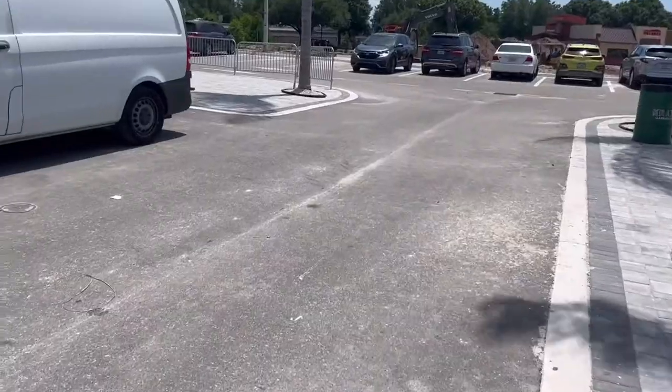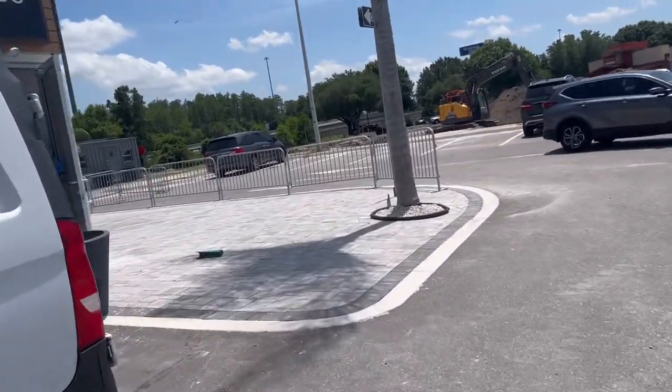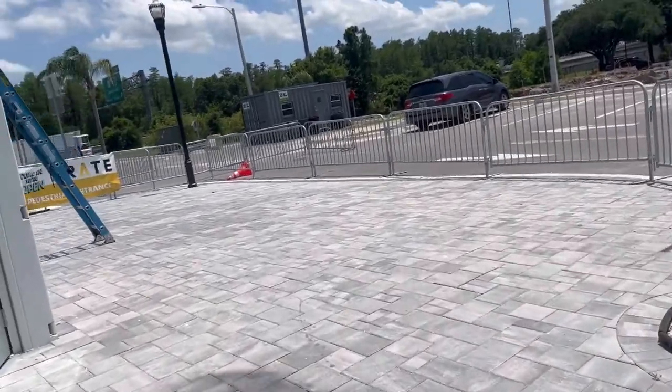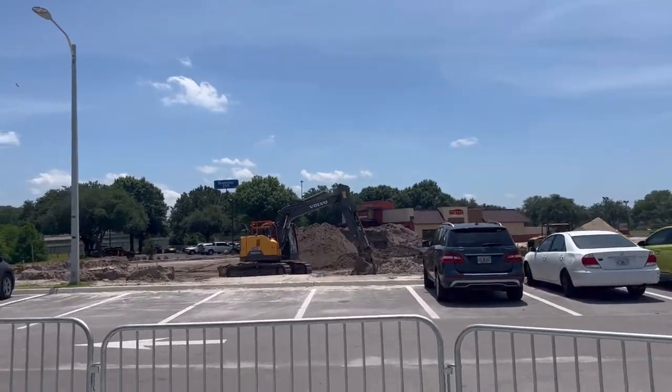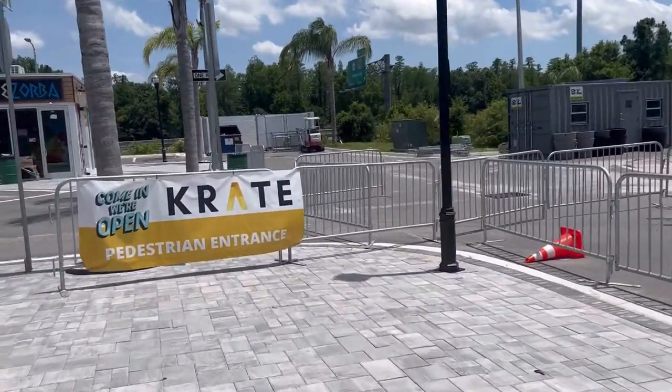I'm going to take you around the corner because there was a store down at this end on the next street over that seemed to be open. But as you can see, lots of construction around here. We are growing, growing, growing.